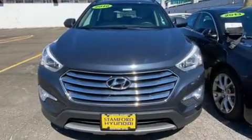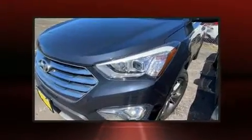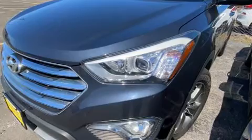Outstanding design defines the 2016 Hyundai Santa Fe. It features an automatic transmission, all-wheel drive, and a 3.3-liter six-cylinder engine.